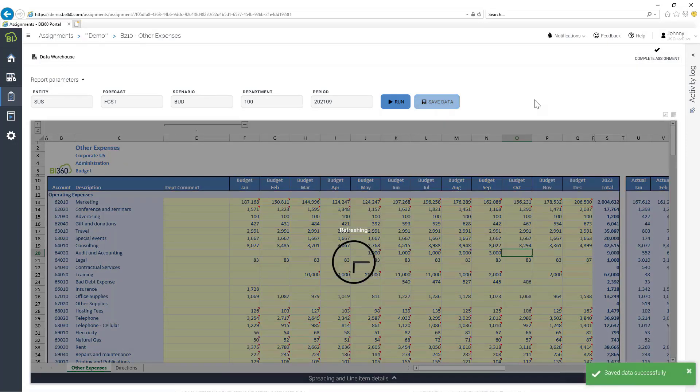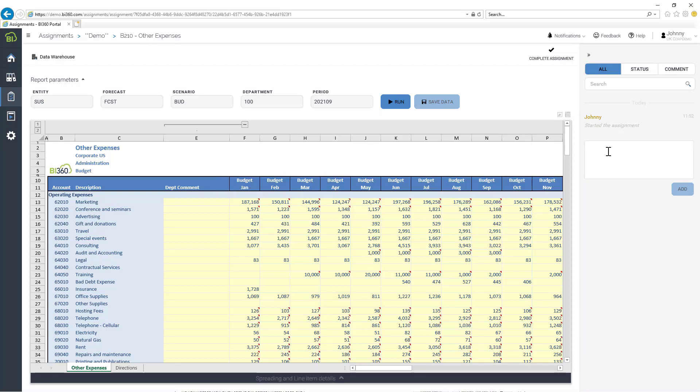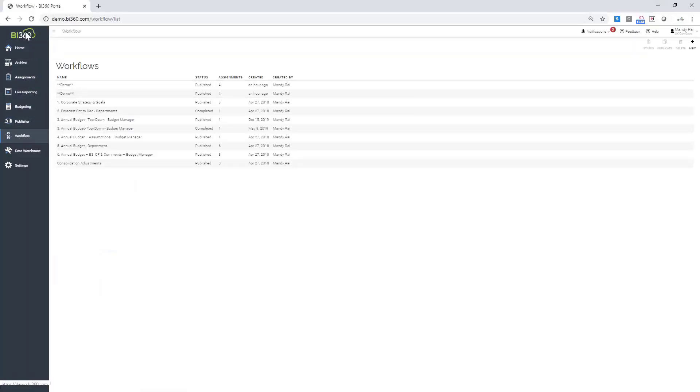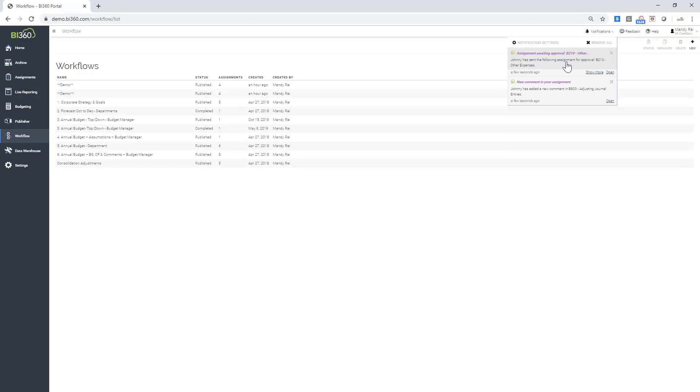Before completing the assignment, I'll show you the activity log. Johnny can have a social media type of conversation with his approver — he can add a note: 'Added budget for NY office.' This goes to the approver when they go to review. I'm going to complete this assignment now so it's sent off for approval. Now logging back in as myself — I've already got the notification that I have an assignment waiting for approval. I can have an email sent to prompt me to go into BI360 to approve assignments.